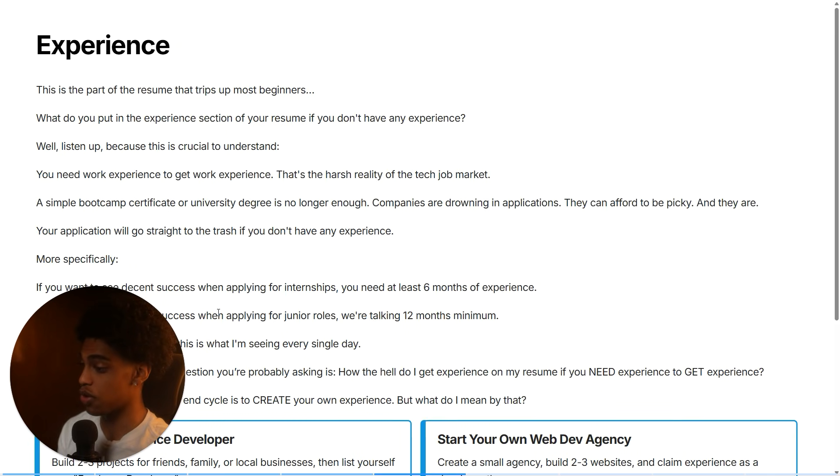The next section is the experience section. This is the part of the resume that trips up most beginners — what do you even put in the experience section if you don't have any experience? What you need to realize is you need work experience to get work experience. That is honestly just a harsh reality of the tech job market. A simple bootcamp certificate, university degree, or certification is no longer enough. Companies are literally drowning in applications and they can afford to be picky — and they are. Your application will literally go straight to the trash if you don't have any experience.